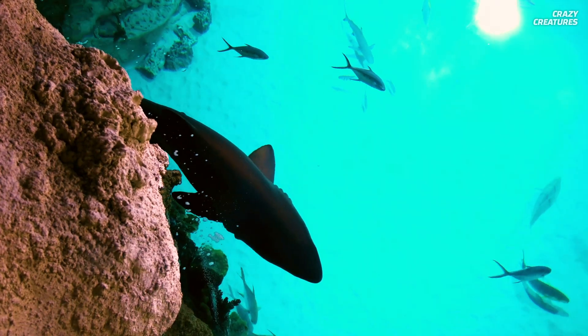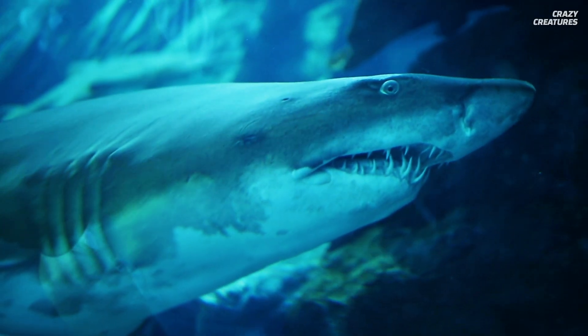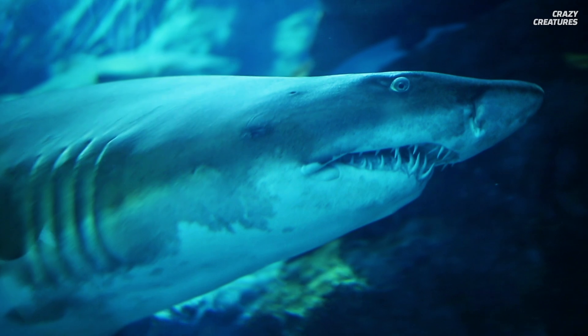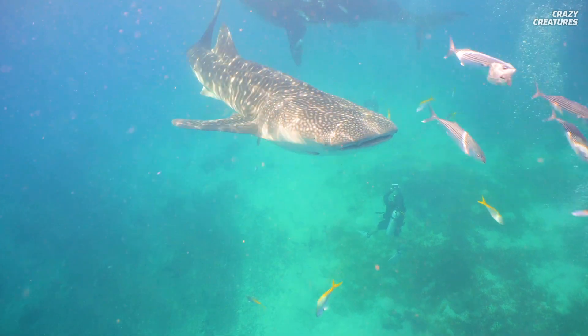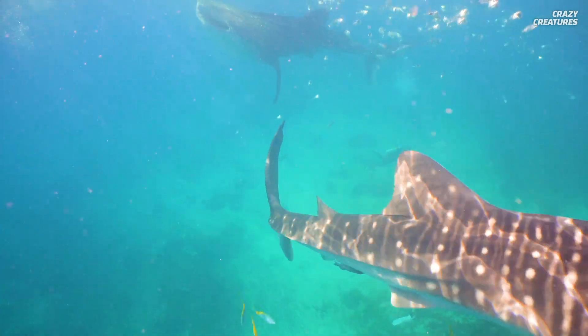But is it really a shark? Well, not quite. Sharks have skeletons made of cartilage, and that's about all the chimera has in common with them. They are cousins, though, but the chimera would safely be considered the oddball of the family.